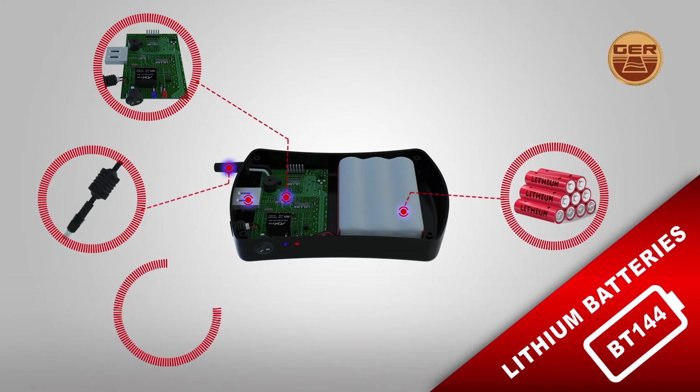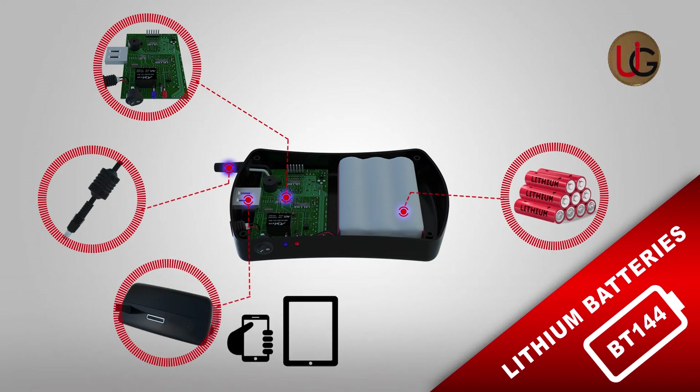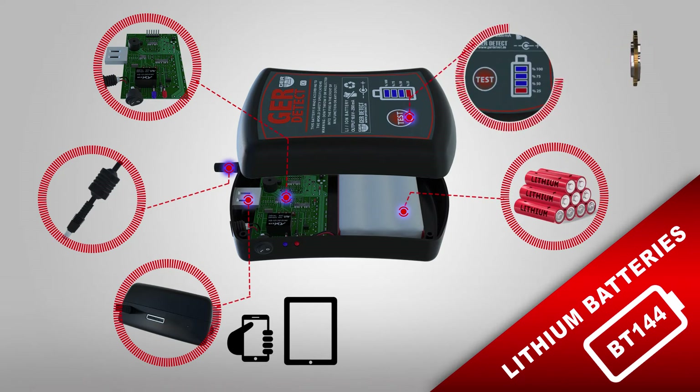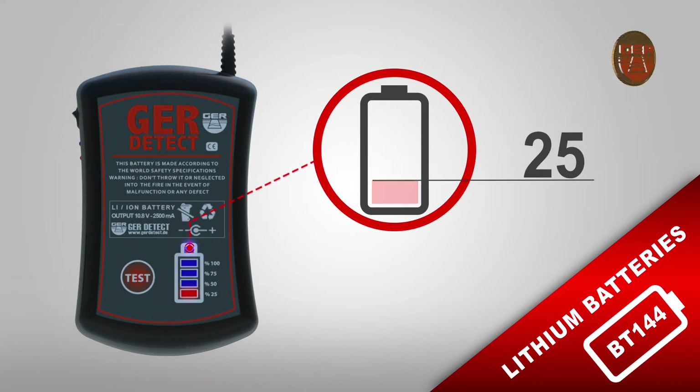Fourth, a USB port to charge compatible devices such as mobile phones and tablets. Fifth, a test button to know the battery charge percentage. Note that when the charge percentage drops below 25%, the battery will make an intermittent beep.